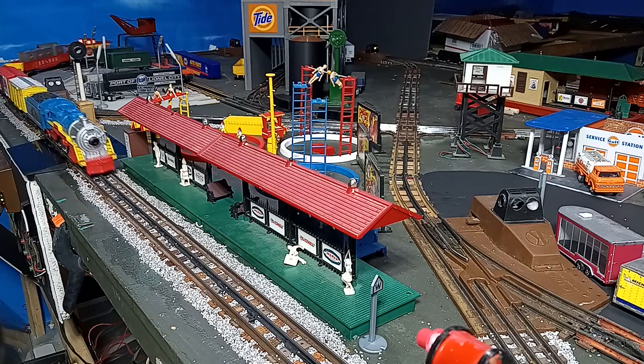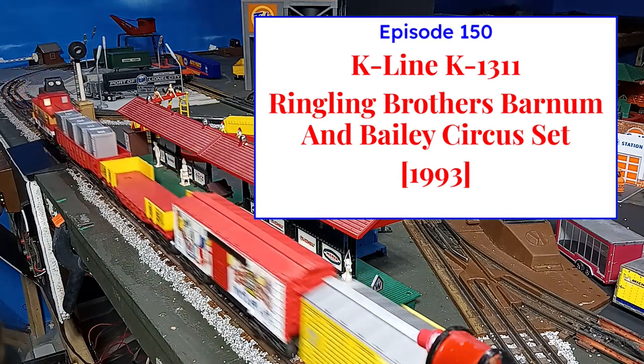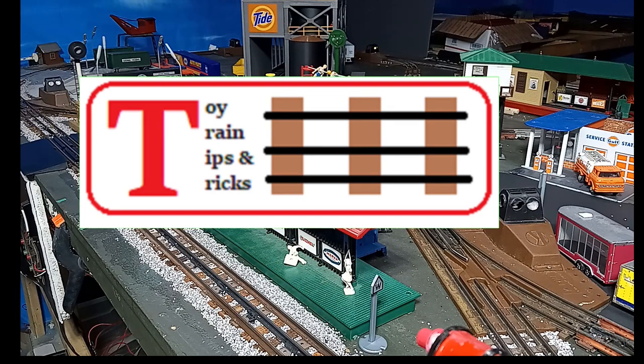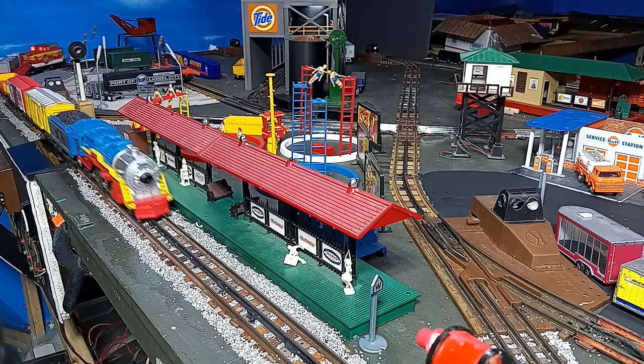When K-Line brought the circus to town — on this episode of Toy Train Tips and Tricks. Hello again, this is Mike with another episode of Toy Train Tips and Tricks.